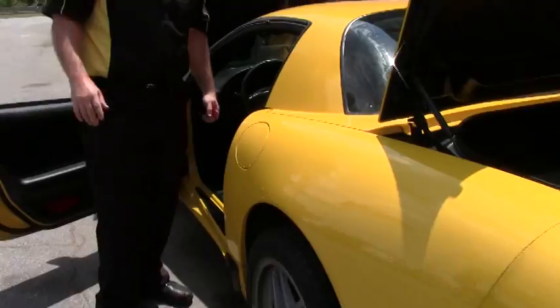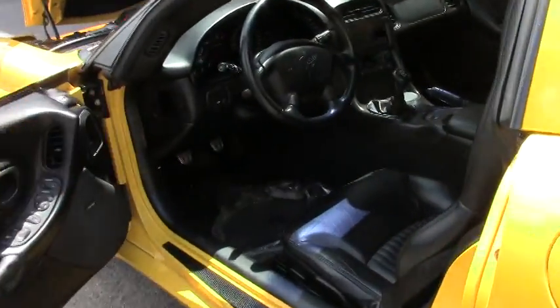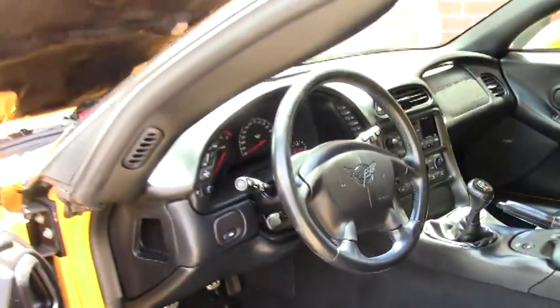Before we go, I do want to point out two quick things. There has been a bolster repair done to the car — I don't know if you can see it on camera, but there has been a bolster repair done right here. And I also wanted to turn the car on for you so you can hear that wonderful exhaust.